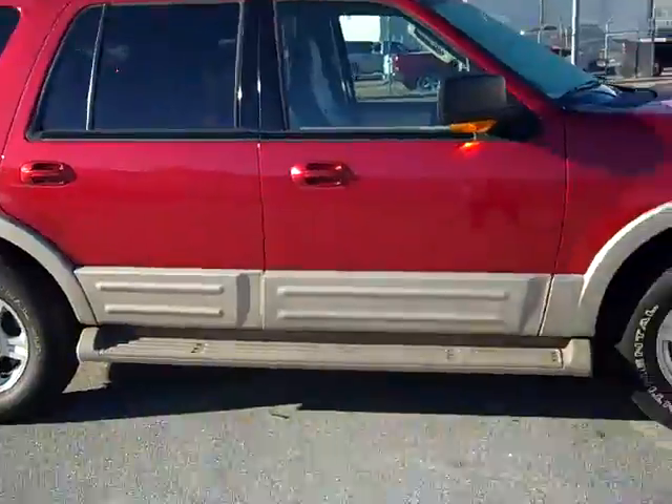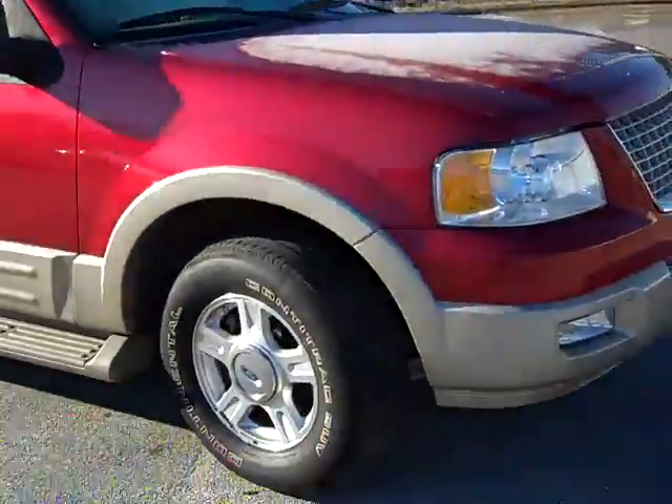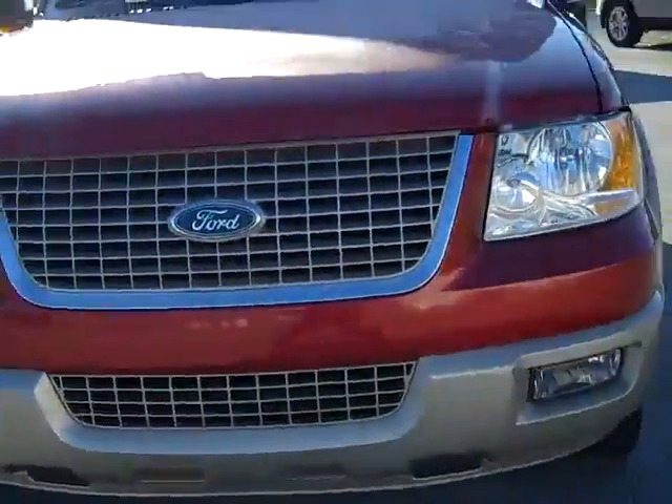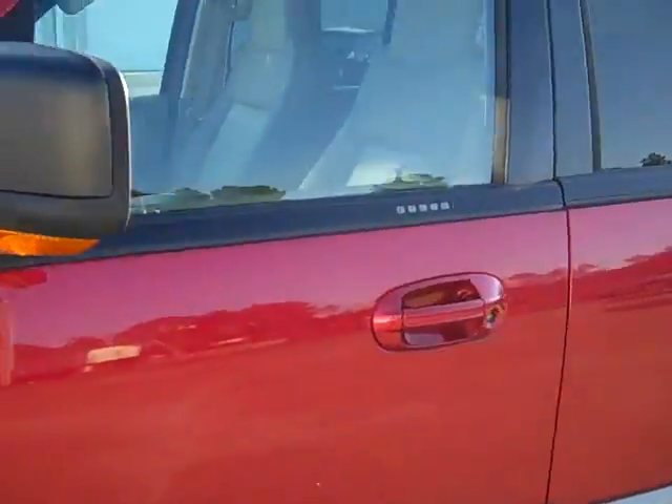This is the Red Candy, side running boards, luggage rack — functioning luggage rack — lariat wheels with the redesigned headlights, lower driving lights. It's the two-tone. Of course, you get that with the Eddie Bauer.